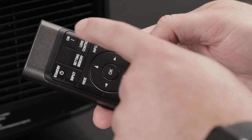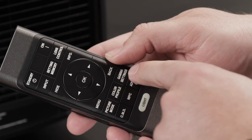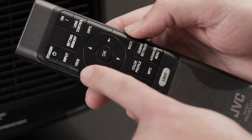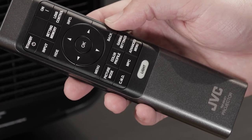The remote has your standard on, standby, and input buttons, plus more specialized control of the lens, picture modes, color profiles, and gamma settings, so you can tweak the NZ series to your heart's content. There's also a hide button that will disable the image without turning off the projector, which is helpful for side-by-side comparisons or presentations — something I like to use in our showrooms so I'm not blinded by the light.